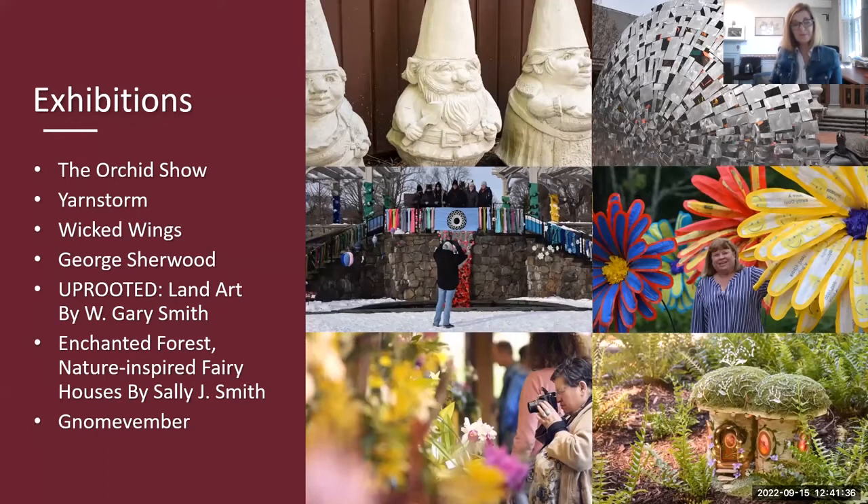Some fun exhibitions: on the upper left, you see giant gnomes — we have Gnome-vember upcoming, where we'll have giant painted gnomes. We held a contest among artists to paint them. We'll also have tiny gnomes around the garden for kids to hunt for. Yarnstorm — you see in the next photo — things around the garden: whole benches were knitted over. Super cool; that was when I started here in February of 2020 and it was wild with color against the snow.